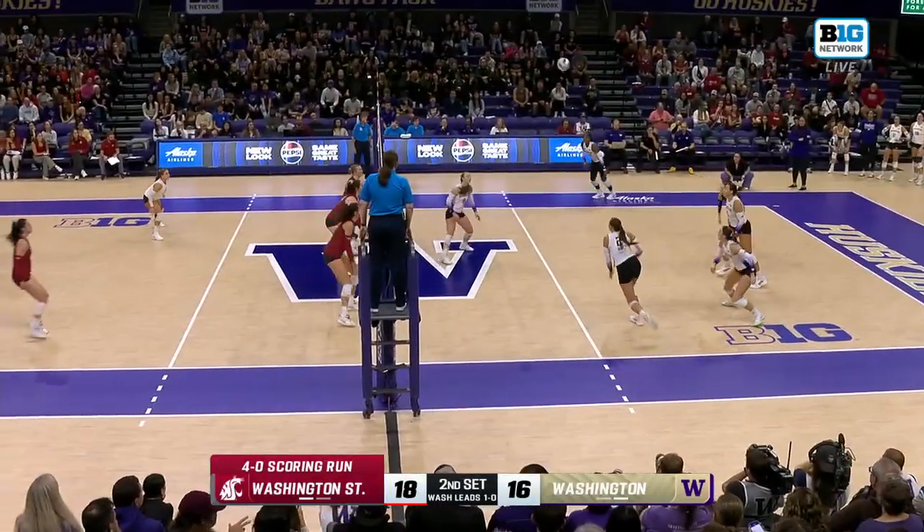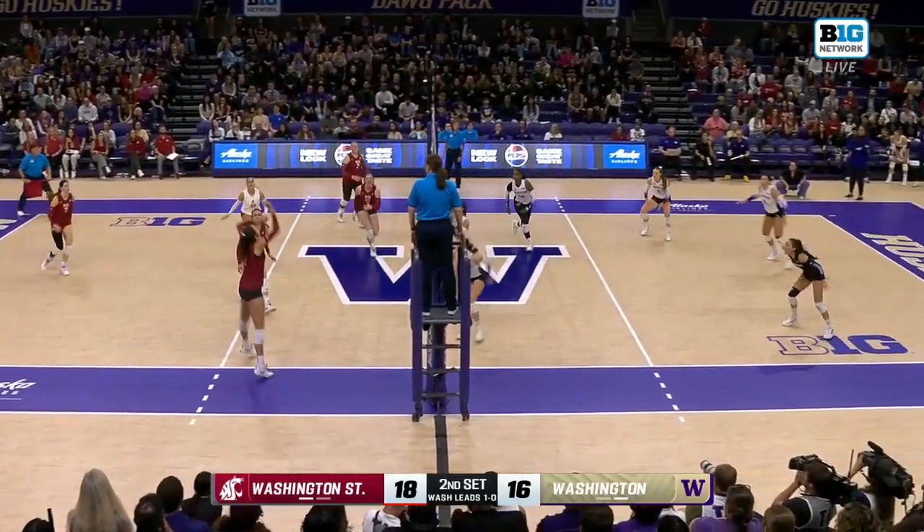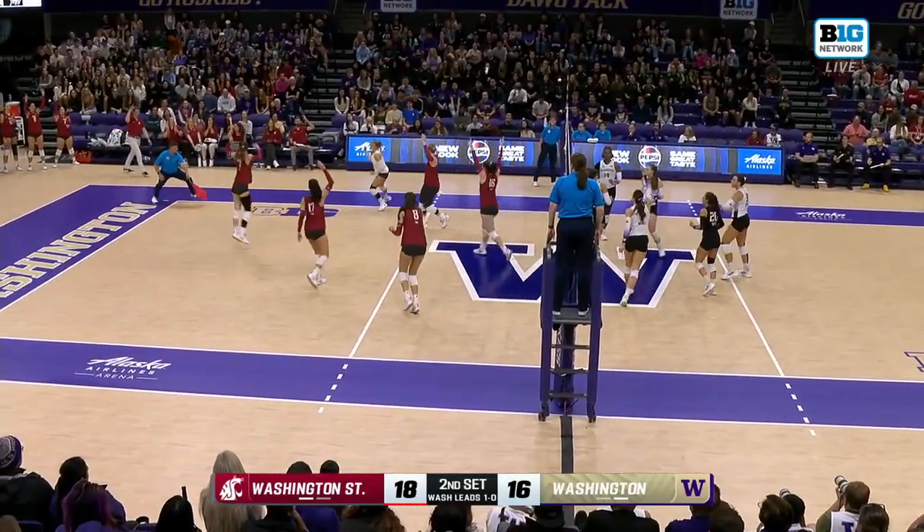Good post-scoring run. This is the first time in this match that I think Washington State has led, and they're really feeling confident, keeping their foot on the gas. In transition, an opportunity for the Huskies.